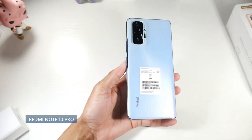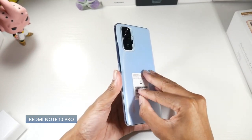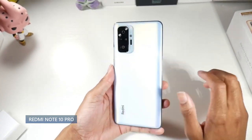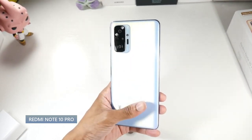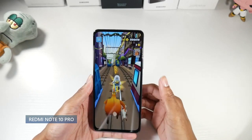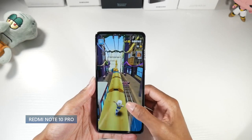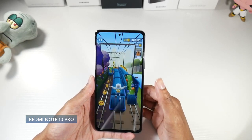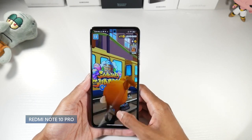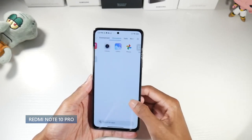Next is the Redmi Note 10 Pro. In my opinion this is one of the best looking phones this year. It has a plastic frame with a glass back — matte with a soft texture, a really nice feeling phone. It's IP53 dust and splash proof. It has probably the best display on this list: a 6.67 inch 120Hz AMOLED at 1080p with 395 PPI. If display quality is your top priority, this has the best display, and it's cheaper than the 852 5G option.